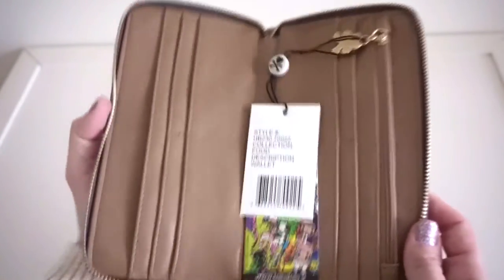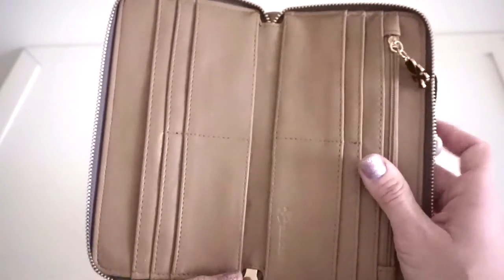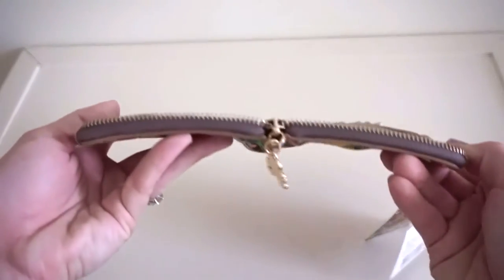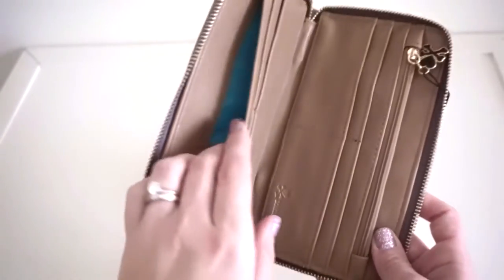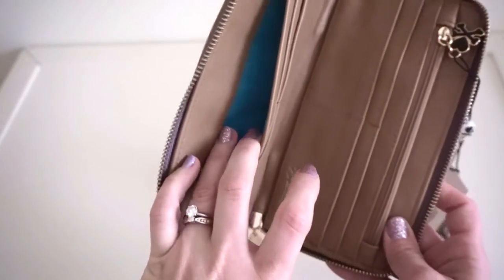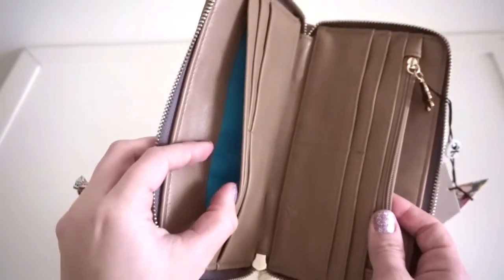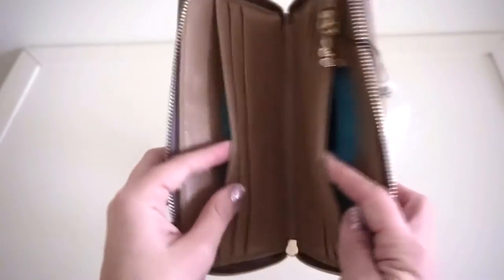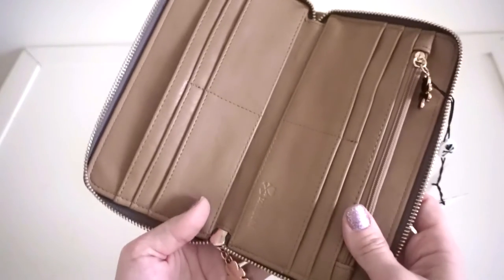Really smooth zipper. Like I said, I love the layout of this wallet — it opens flat, which makes it really easy for me to access everything. A big feature for me is having an open pocket on each side; you can put your coupons, receipts, or checkbook in there. I've checked and a checkbook does fit in both of these pockets, which I think is a great feature.